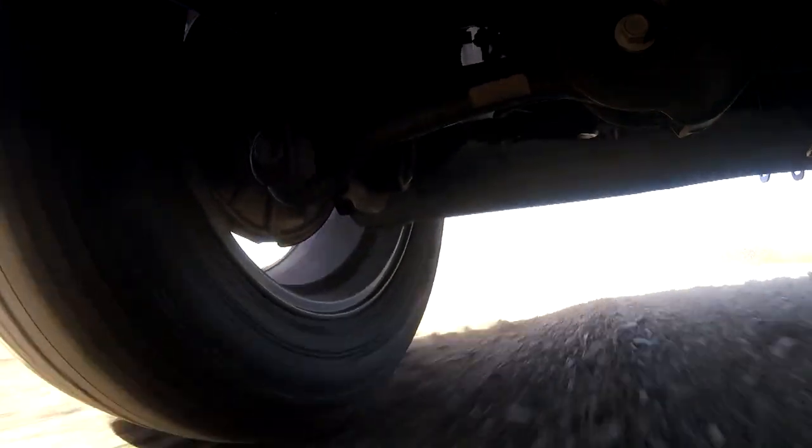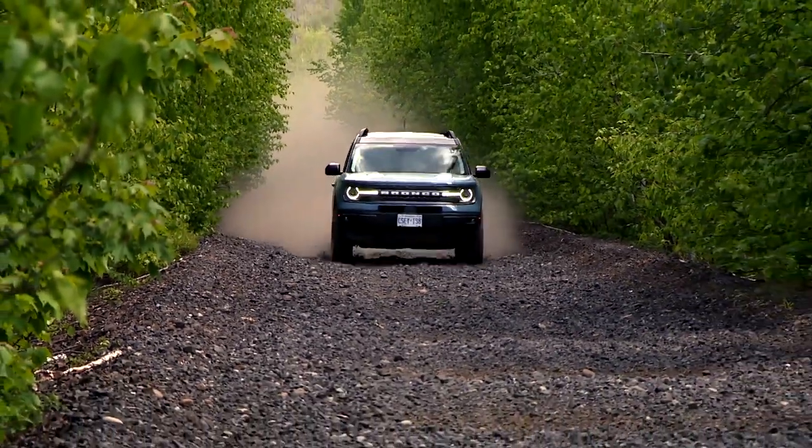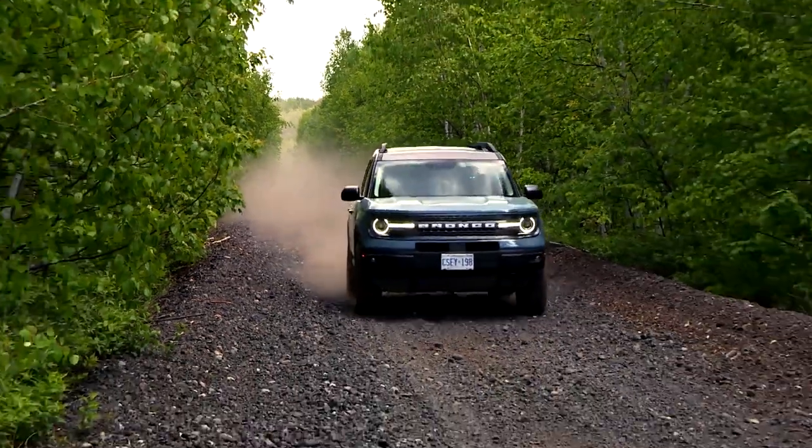So here we have an off-road optimized crossover with an impressive engine and a nicely dialed-in ride relative to how it's intended to be used. It all works to create a vehicle that feels right at home on the sort of surfaces it was designed for.